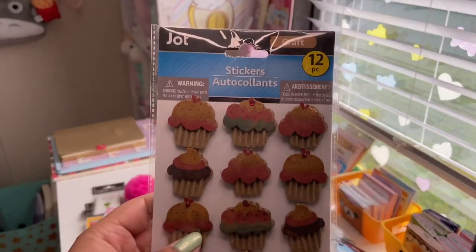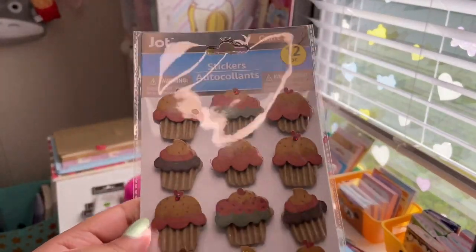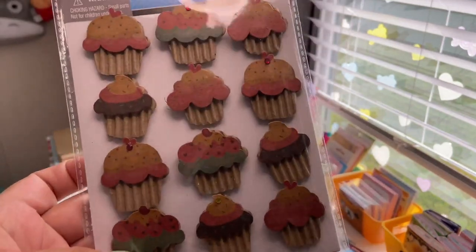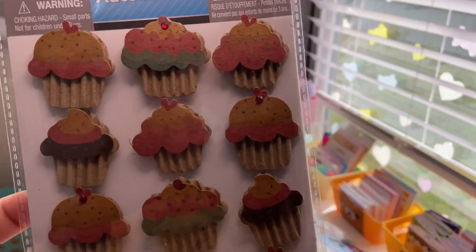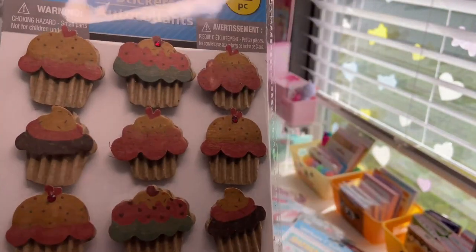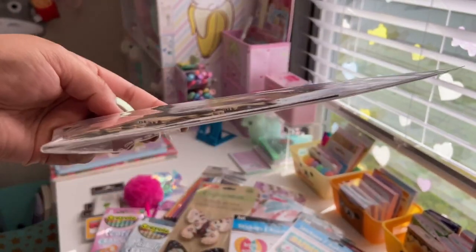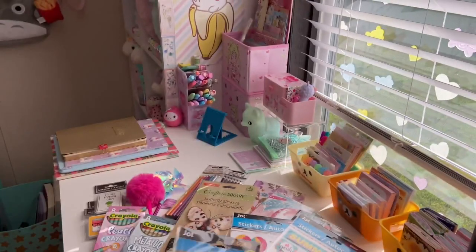The next ones are craft stickers — there are 12 of them and they're little cupcakes made out of cardboard. The texture of the corrugated cardboard looks like the paper lining of a cupcake. They have muted colors, they do pop up, and some have little red rhinestones for the cherries.